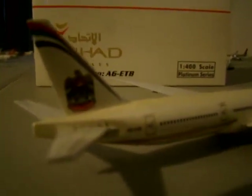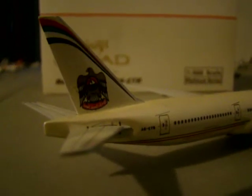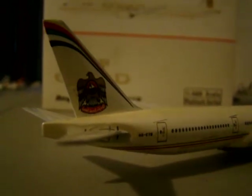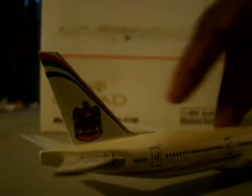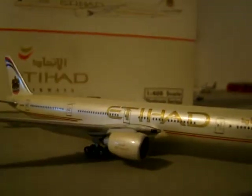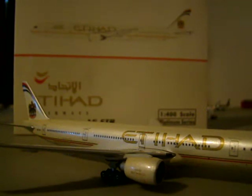You have the Falcon, I believe, on the tail. See that on the tail? It has Arabic writing on the tail — I'm not sure what it says; it might say Etihad or it might say UAE. Then you have Etihad in these beautiful gold letters.